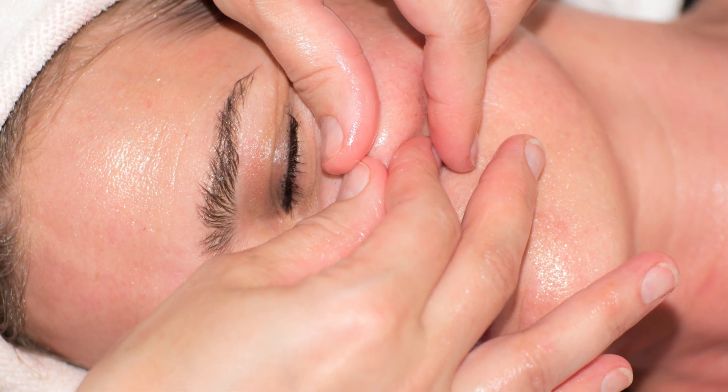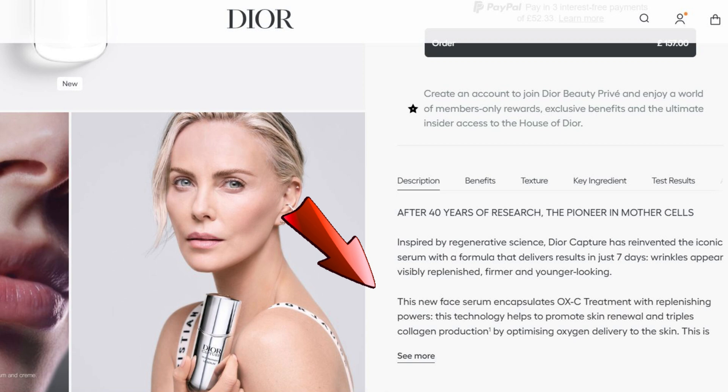What if a single drop of serum could oxygenate your skin, reverse aging, and keep your face looking fresh for hours? Sounds like science fiction. Well, that's exactly what Dior claims with their Capture serum, a luxury skincare product that promises to revitalize skin using their exclusive OXC treatment. But here's the real question: is it actually delivering oxygen to your skin, or is this just another case of fancy marketing wrapped in a £97 bottle?